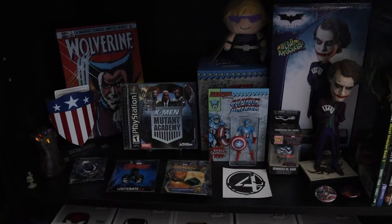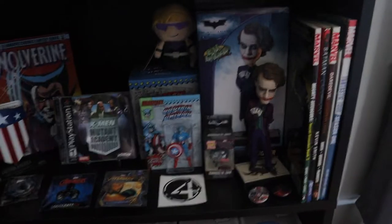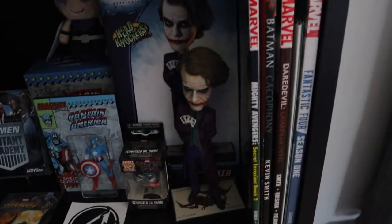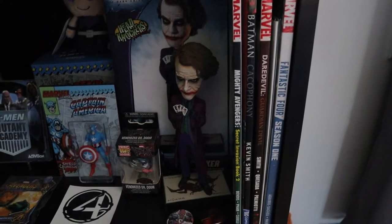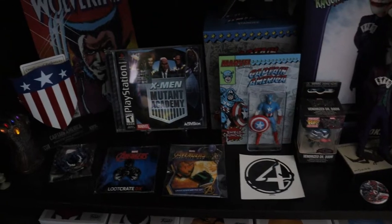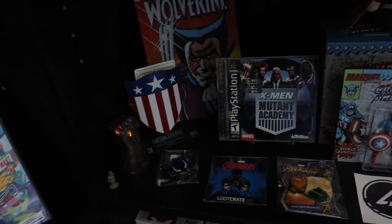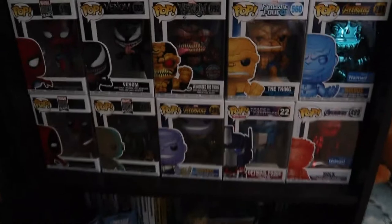Down here is my Marvel collection. I do have the X-Men video game, some stuff that was here before, and some newer stuff including graphic novels from Kevin Smith and various others I've come across, some new pins, some new displays, and some new Funkos. I still have the Infinity Gauntlet right there, which is awesome.